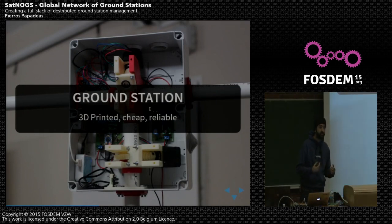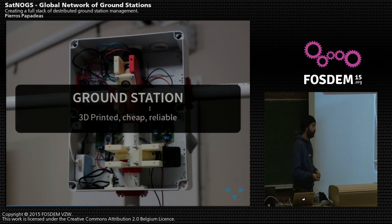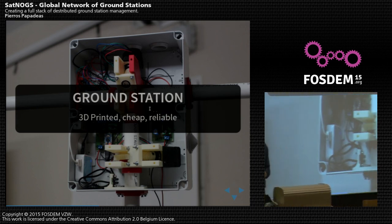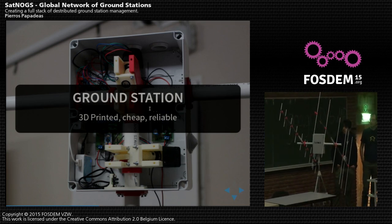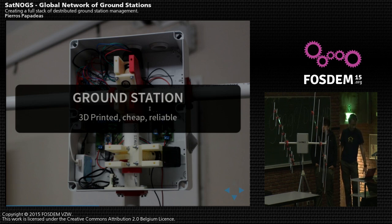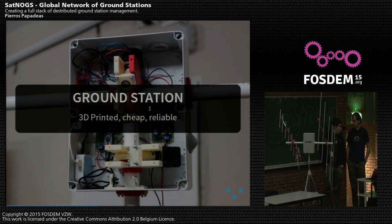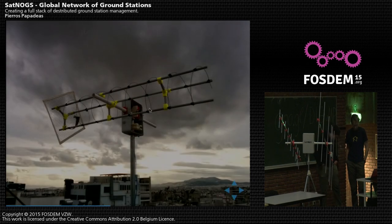We started with the ground station — the actual instrumentation. This is the one you can see here in a portable configuration that we brought with us. It's mostly 3D printed — the gears, the assembly — and even where it's not 3D printed, it uses readily available parts from electronics or hardware shops. We kept the cost low: the whole thing costs approximately 350 euros. At the same time, it's reliable — the tracking precision, repetitiveness of movements, and everything else falls within specs of well-known commercial rotator brands.